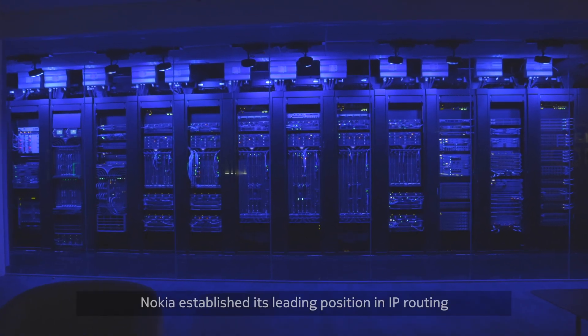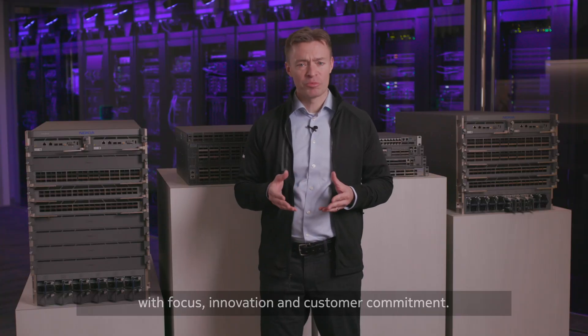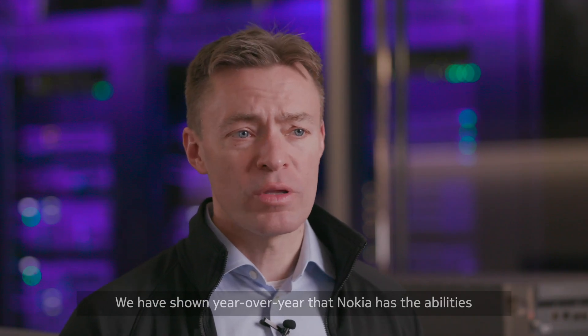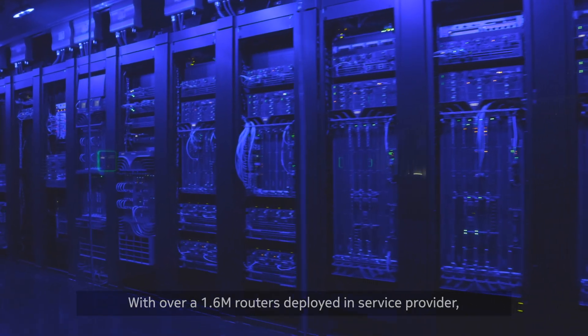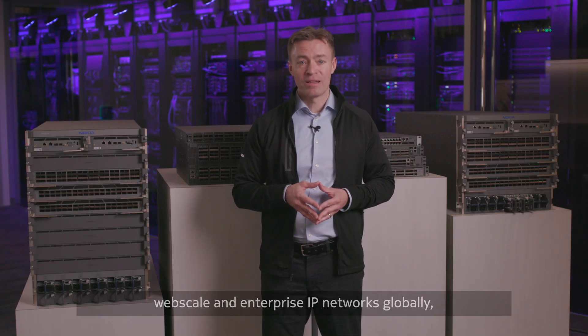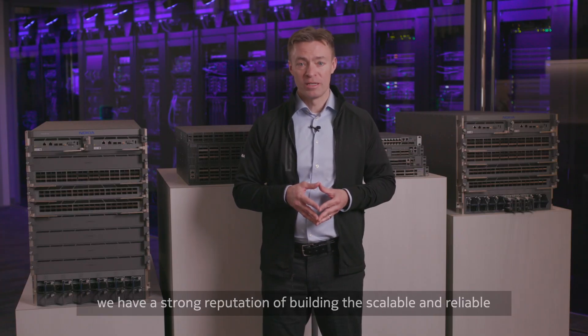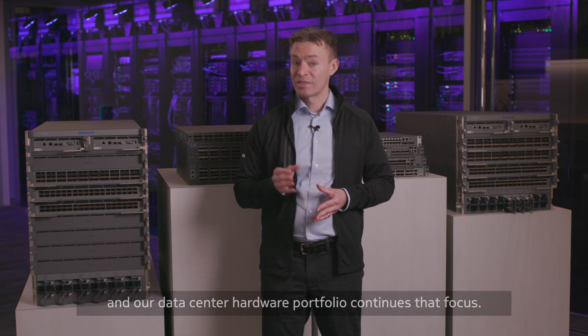Nokia established its leading position in IP routing with focus, innovation, and customer commitment. We have shown year over year that Nokia has the ability to be truly transformative to our customers. With over 1.6 million routers deployed in service provider, web scale, and enterprise IP networks globally, we have a strong reputation for building the scalable and reliable networks that power the world's most critical network infrastructures, and our data center hardware portfolio continues that focus.